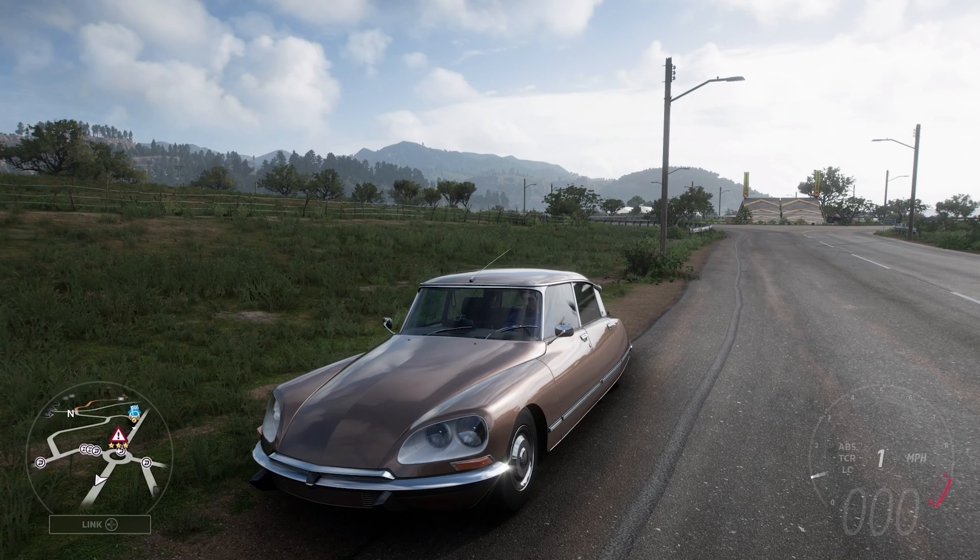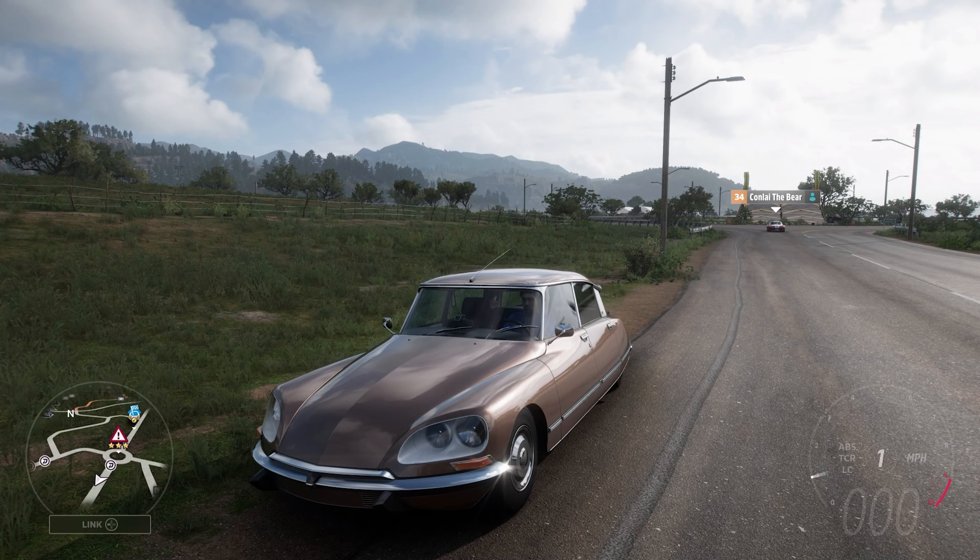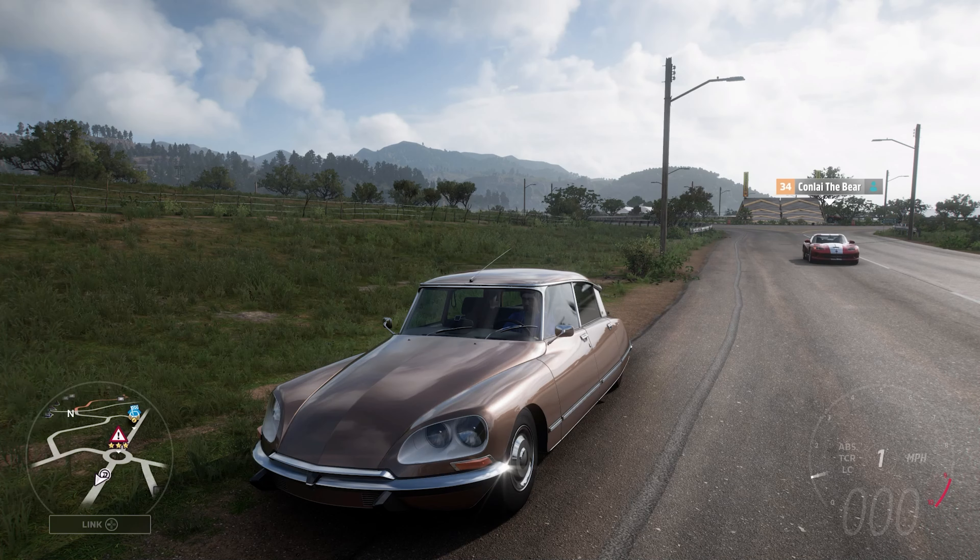...as the Automobili Pininfarina Battista, because that has a lot more power and torque, and it's obviously a far newer car. But it'll still be interesting to see what this classic Citroën can do. So let's get out there and see what it can do.